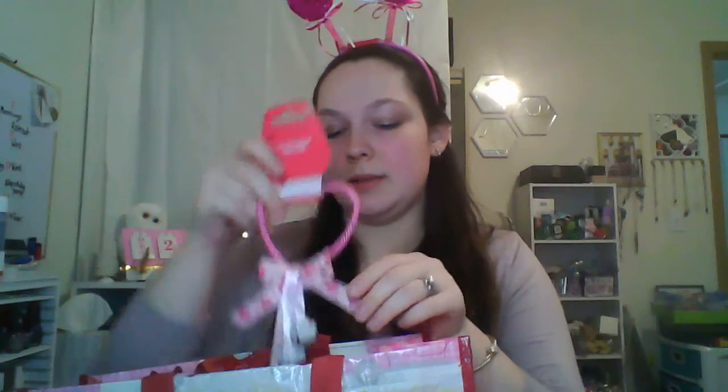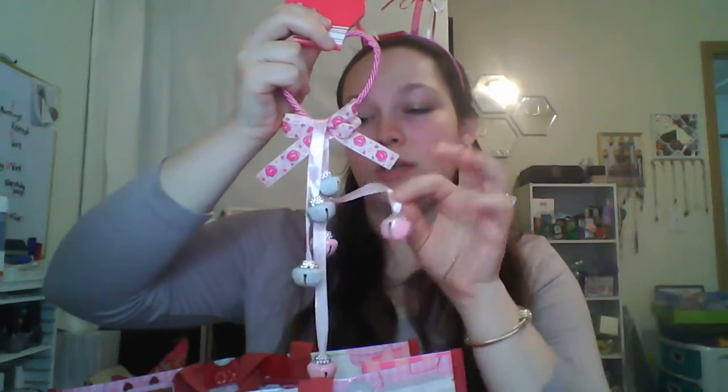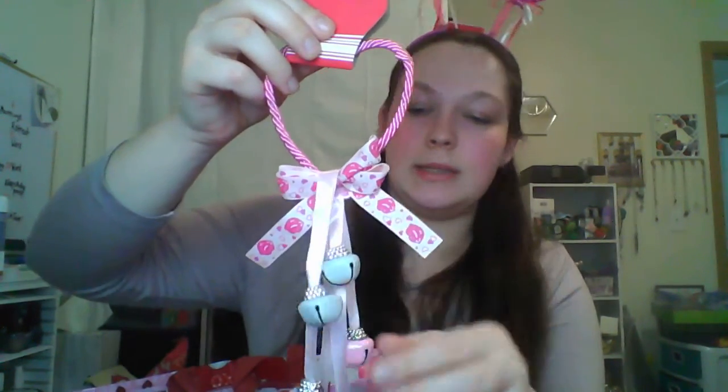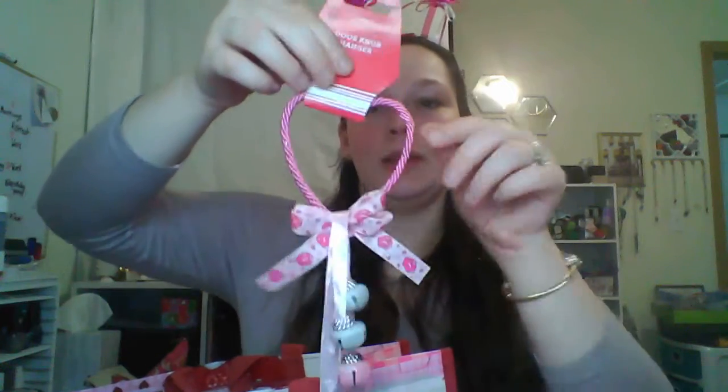If you heard some jingling, that was this. They had some with different bells on it that didn't jingle — they were heart-shaped. So keep an eye on what you're grabbing. I almost grabbed the wrong one, but it didn't jingle. If you want the sound and not the heart-shaped bells, they have it. They had different colors — a red one and a hot pink — but I got the light pink, and the ribbon had little kisses on it. I love having these things on my door and I like the heart-shaped doorknob hole, if you will.